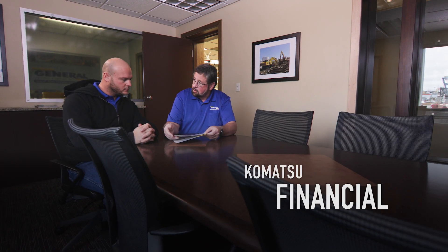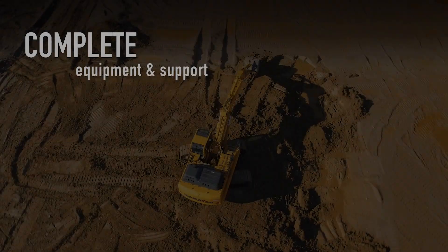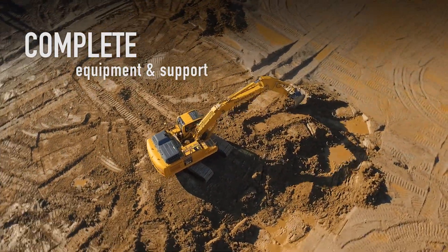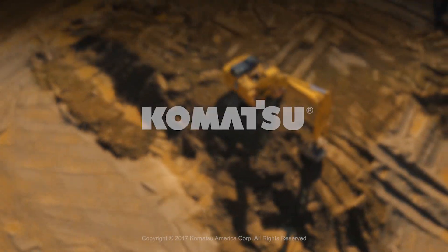Komatsu Financial offers financing and leasing options for new and used machines. Complete equipment and support provided by the innovators of intelligent machine control — Komatsu.